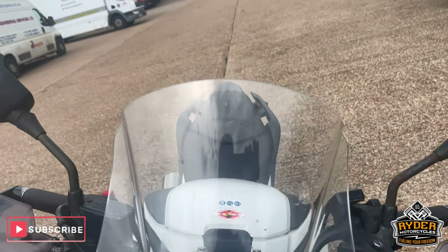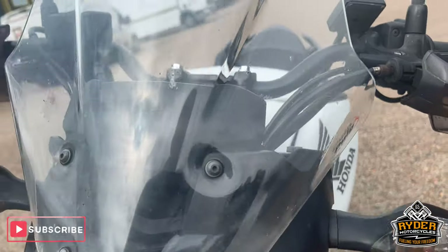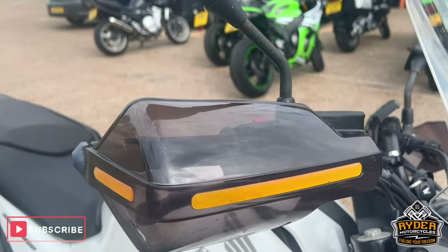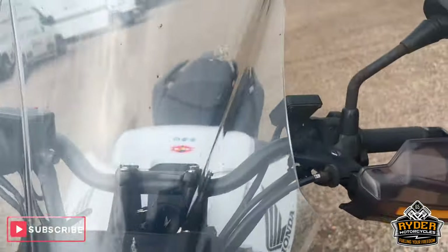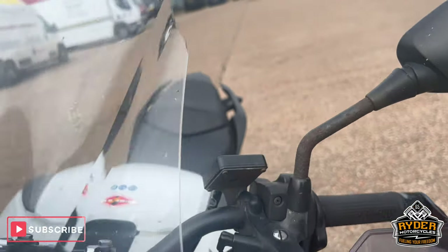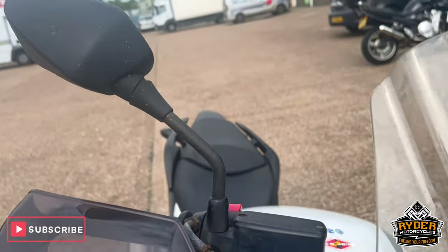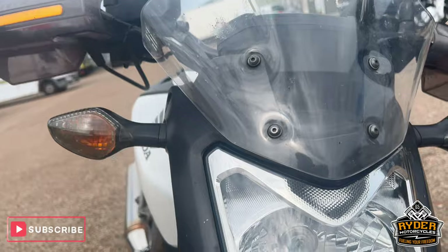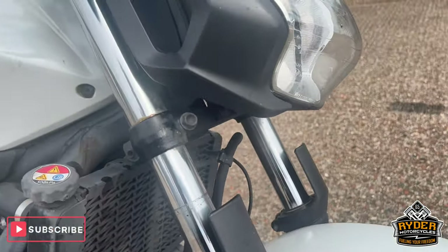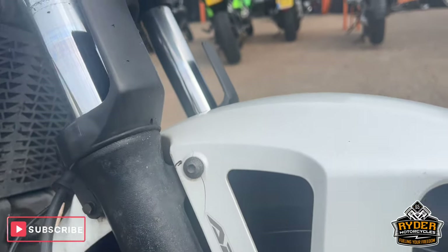Starting from the front, we have aftermarket handguards on both sides. The backs of the mirrors are good, but there is a bit of corrosion on the actual arm on both sides. Headlight is in good condition. There is a crack in the front mudguard.